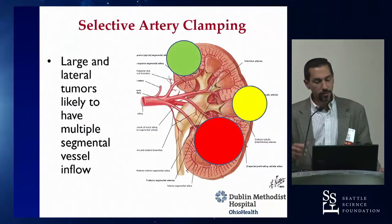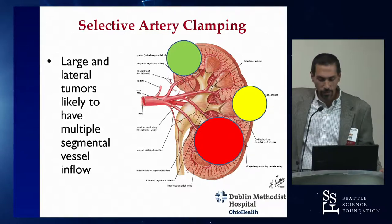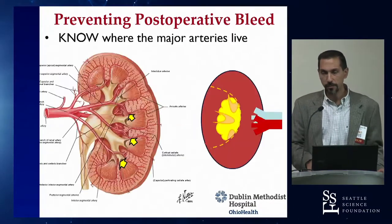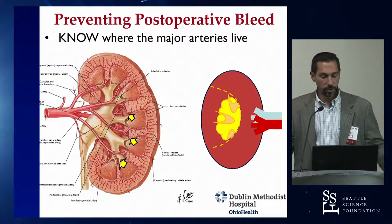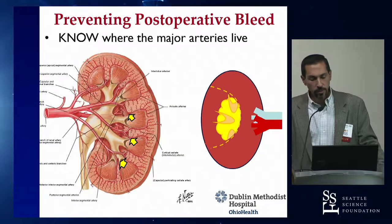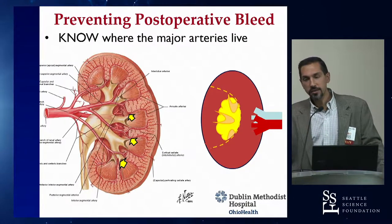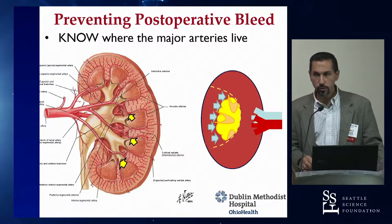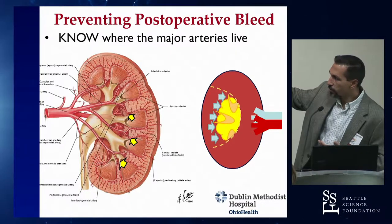We covered selective artery clamping — the red, yellow, green framework for when to use it and when to stay away. We also discussed renoraphy technical points: focusing stitches on the junction between the sinus fat and the parenchyma of the kidney, where interlobar arteries run parallel to the collecting system. When you get a collecting system defect, look for those arteries alongside it.